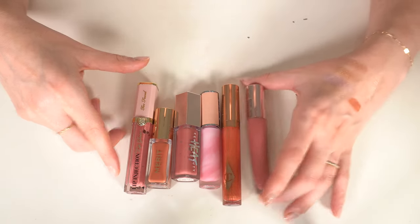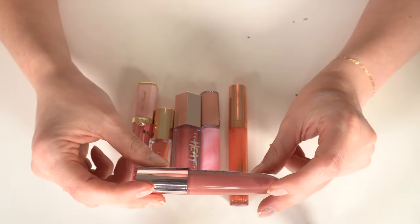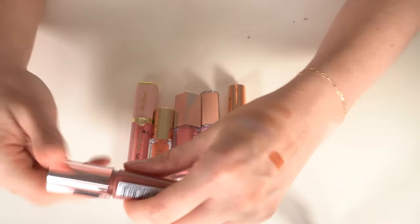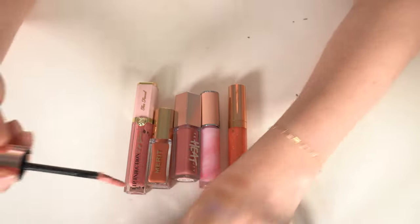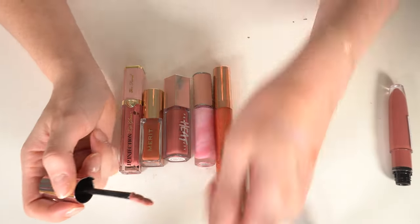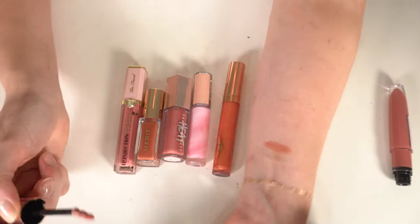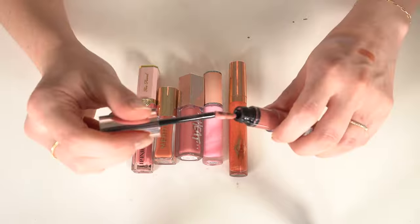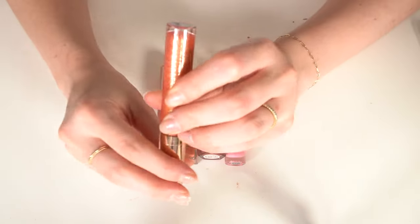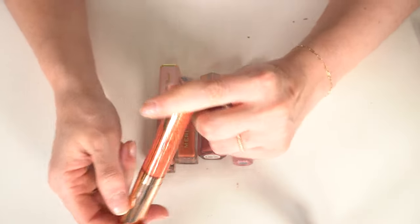I have this L'Oréal Glow Paradise gloss — I think in Feathery Floor. The color is really pretty, kind of a rosy pink. These are really good from L'Oréal so I'm keeping that one. Then I have the Charlotte Tilbury Collagen Lip Bath in Peachy Plump. I never use this one anymore — I love the smell, it's very minty — but I'm going to declutter it.